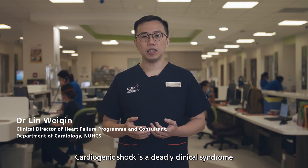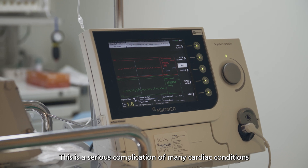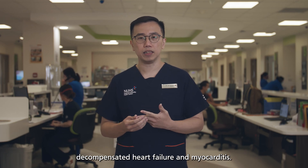Cardiogenic shock is a deadly clinical syndrome characterized by low cardiac output resulting in poor end-organ perfusion. This is a serious complication of many cardiac conditions such as acute myocardial infarction, decompensated heart failure, and myocarditis.